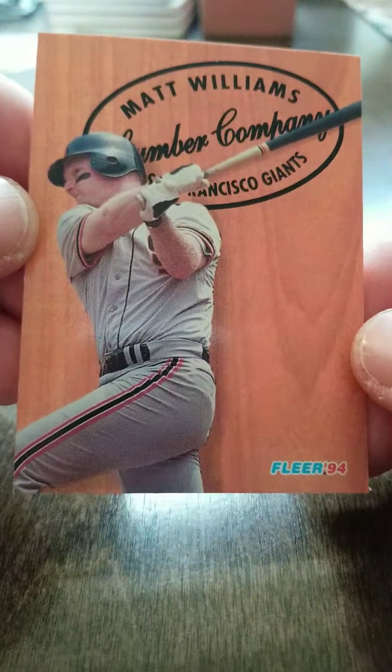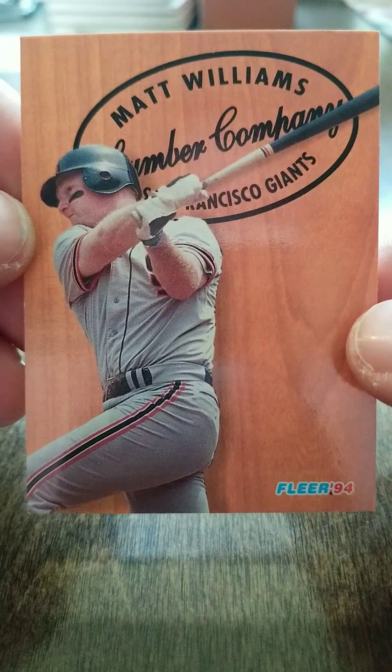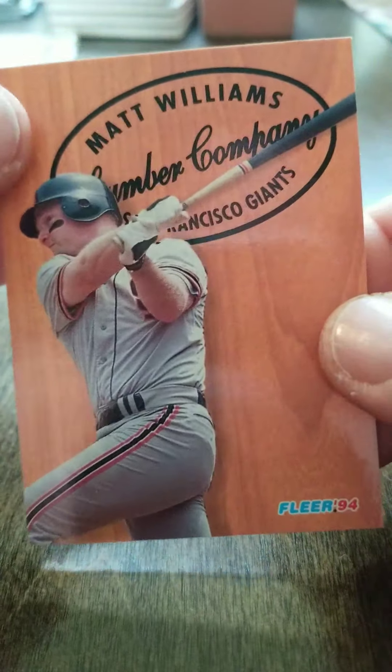Anyways, there's 1994 Fleer Lumber Company. And until next time, this is What's Happening with My Spare Change. Thanks for watching.